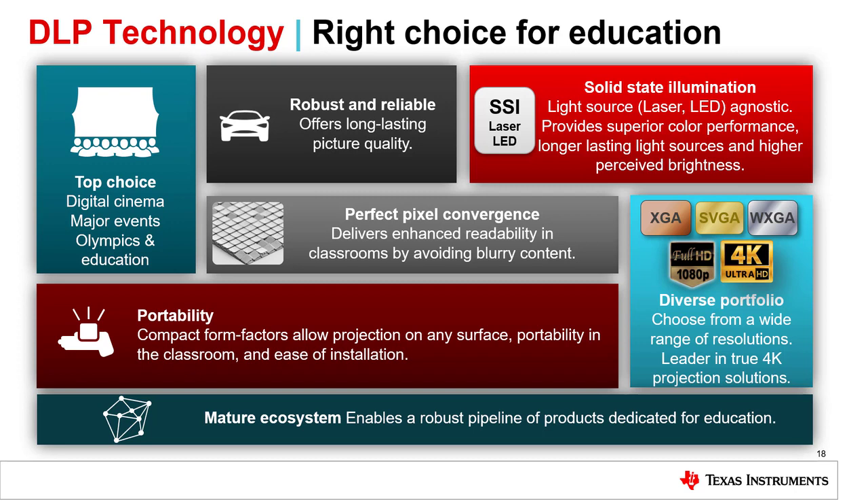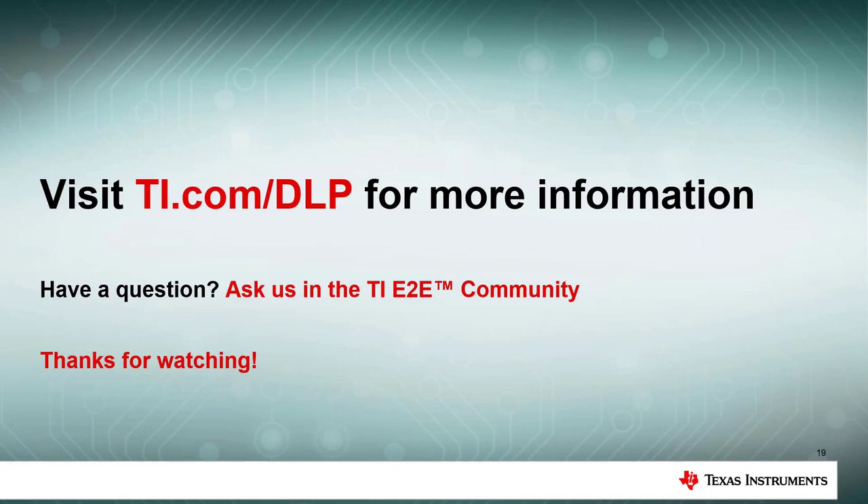Because of all of these advantages, we believe DLP technology should be your first and only choice for education. For more information, please go to ti.com/DLP to learn more about our technology and products, or visit DLP.com.